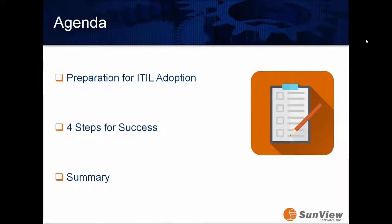On the agenda today, just a couple of items we really wanted to focus on: preparation for ITIL adoption, the four steps for success — which is an actual customer case study presented by Brian over at MSA — and we'll summarize and wrap up, providing additional resources around IT service management, service desk, and those types of things.